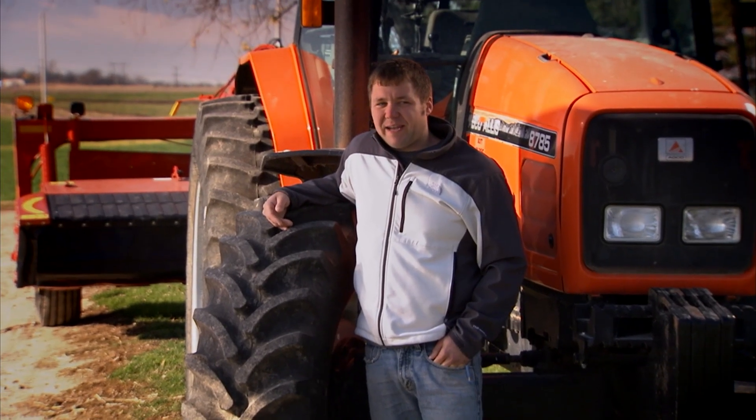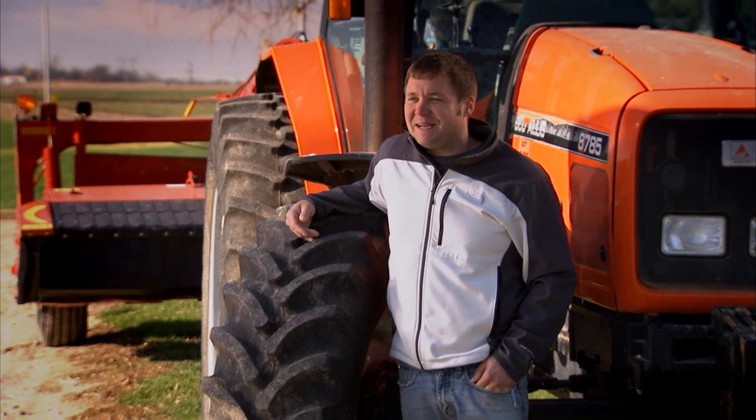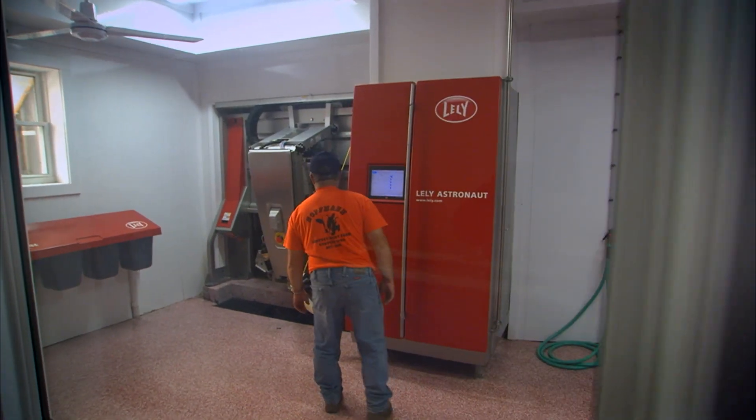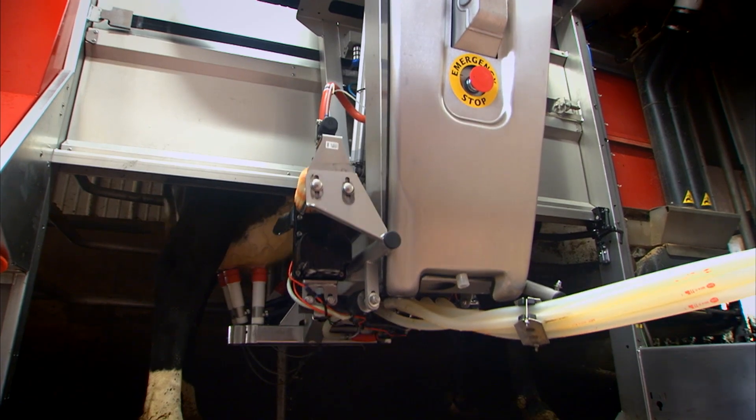Life before the robotic milkers was a lot more labor intense. I would never go back to milking. I would quit — I'm dead serious on that. Most dairymen I know get up and milk cows at 4 a.m. or 5 a.m., but I'm proud to say I didn't get out of bed till 6:45 this morning. It does help you make more money — we actually got a milk increase this way. This is a more natural thing for the cow to come and be milked when she wants. Robot cows are more comfortable, which means more milk production, more money.